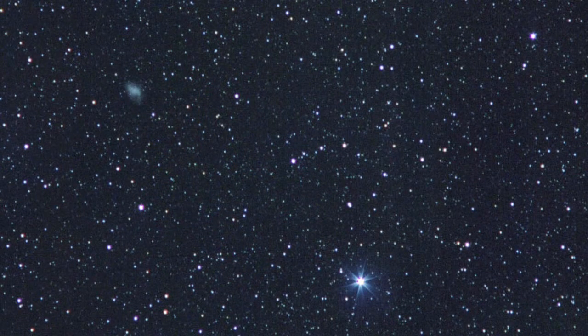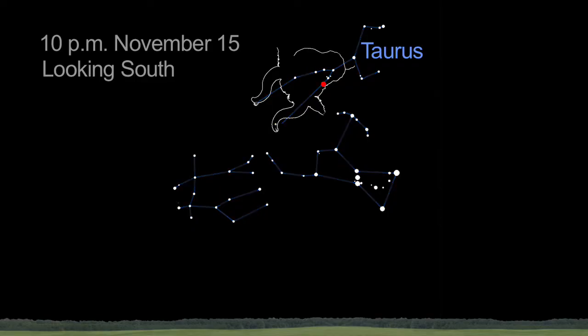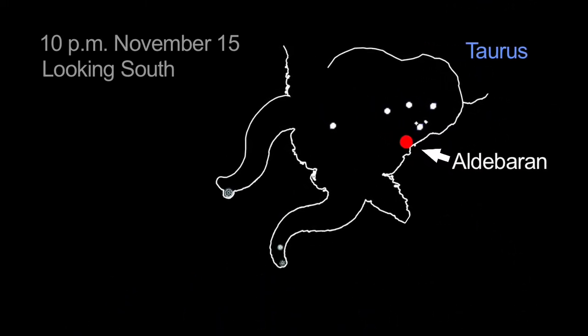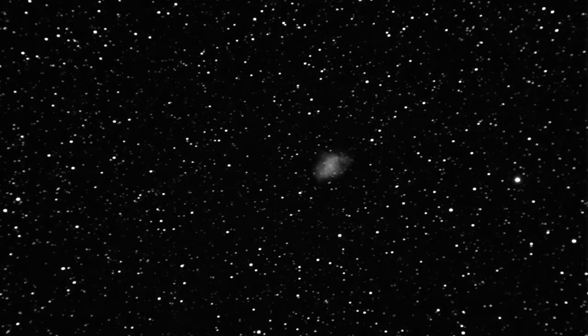The Crab Nebula is faint, but it can be seen with binoculars if your sky conditions are really good. Aim your binoculars at the red giant star Aldebaran in Taurus. Draw a straight line out to the southernmost of the bull's horns, and the Crab Nebula is right next to that star. You'll see a fuzzy patch shaped like the flame of a candle.